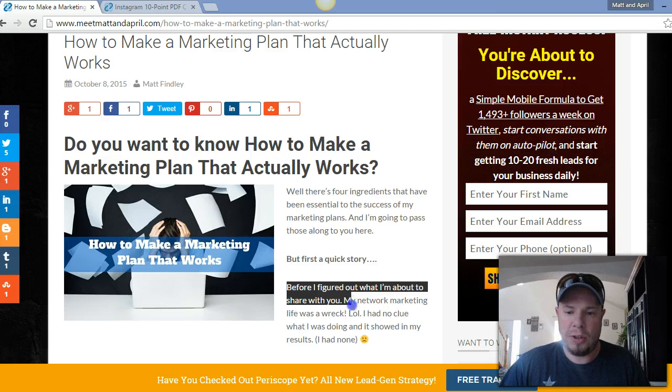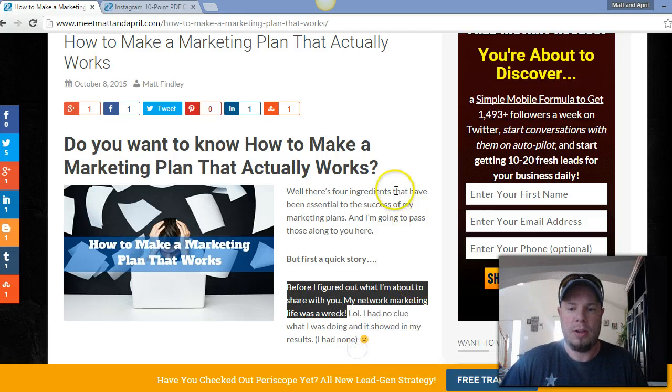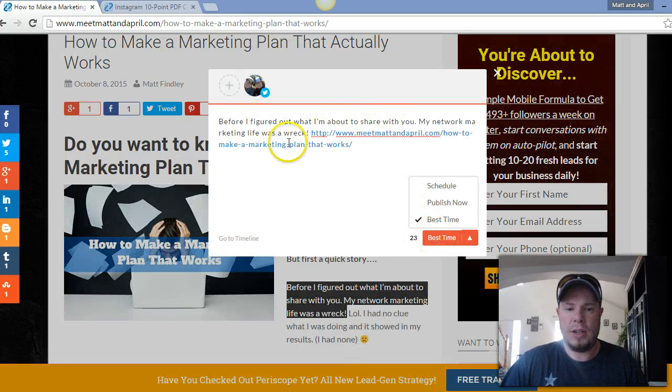Here's some more copy down the page: 'Before I figured out what I'm about to share with you, my network marketing life was a wreck.' That kind of leaves people hanging and wanting to read more, right? So we'll grab that one and schedule it at best time too.